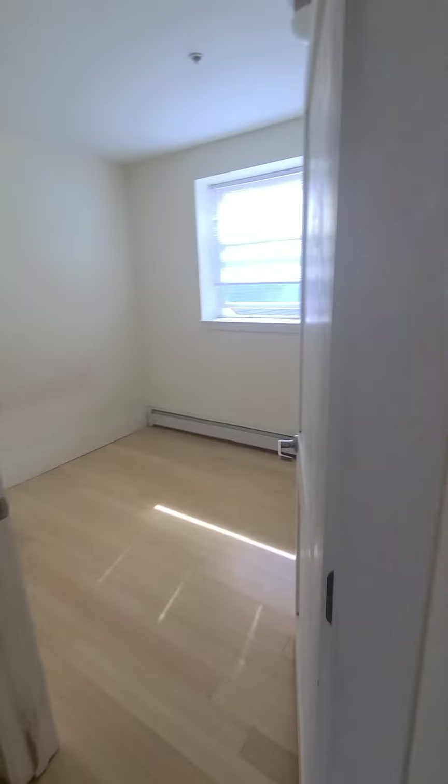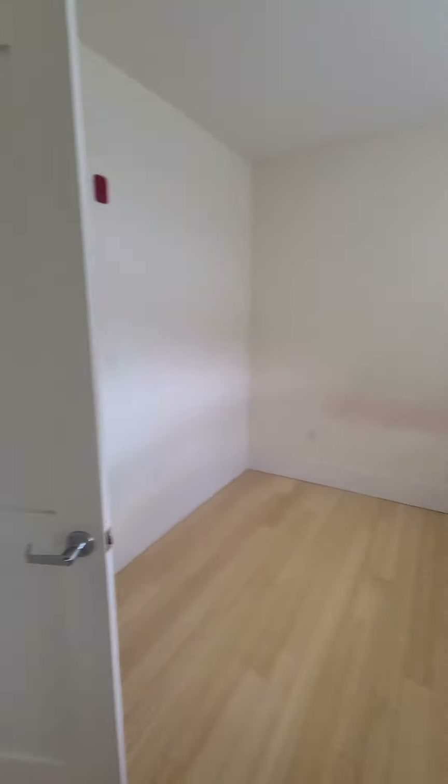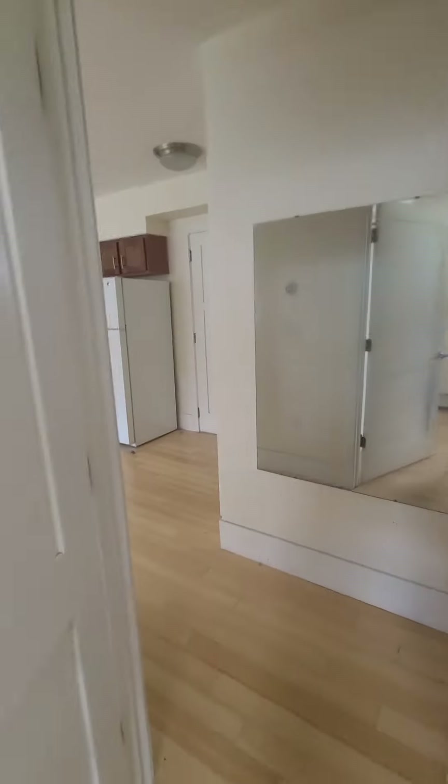Then you go here and then you have here bedroom. It's also bright. Closet space in the bedroom. And then you have here bathroom.